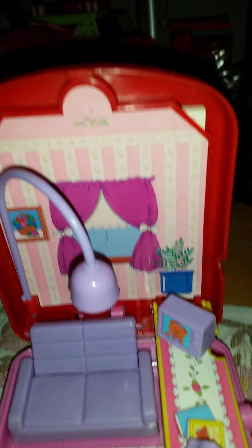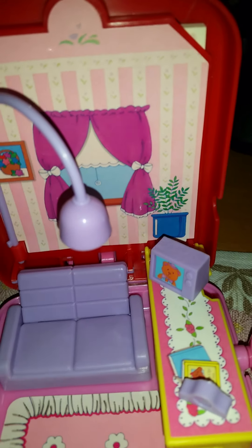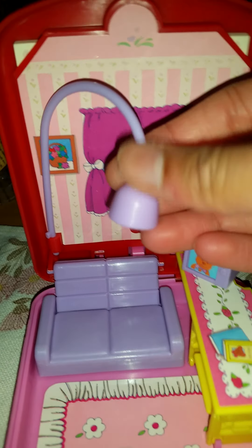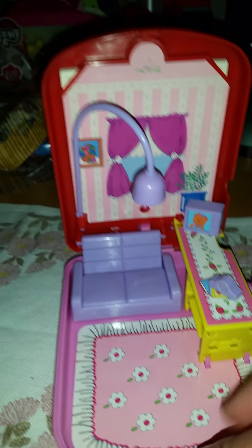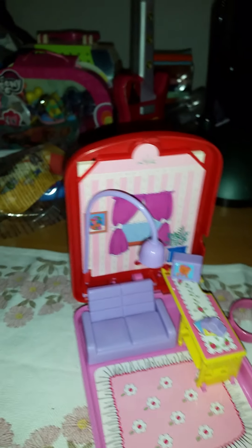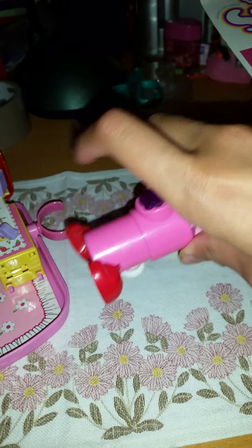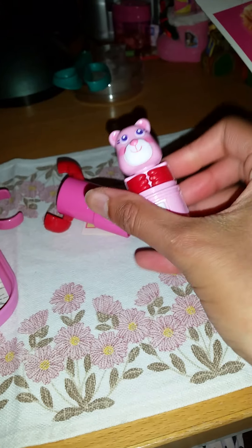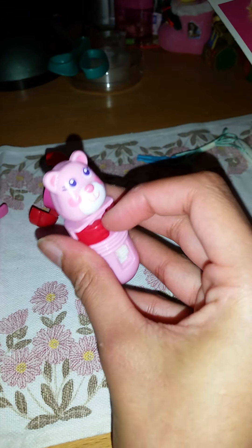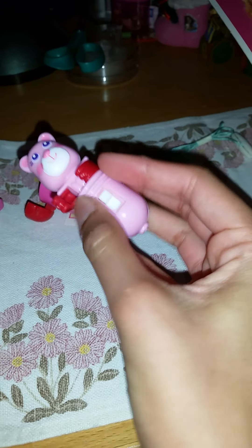I'm so impressed that the stickers are still holding on so well for being such an old toy. It looks so nice — some of the places already have stickers, like the rug here with flowers, and the wall. We have a curtain with a window so it looks like you can see out. And it has its own little lamp — it doesn't light up by itself, but it still has it. That is so cute.